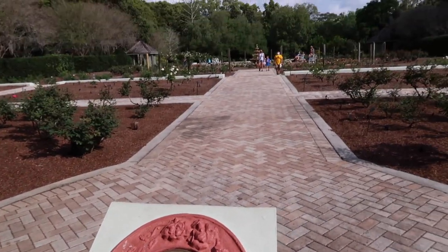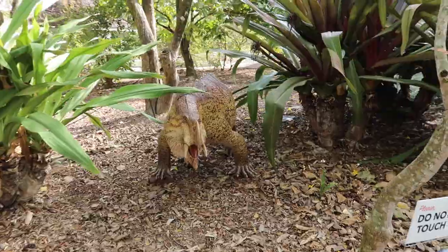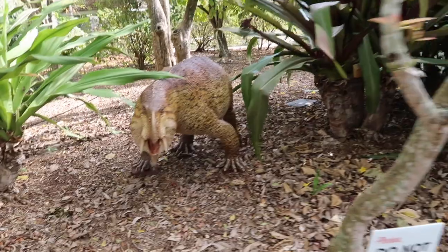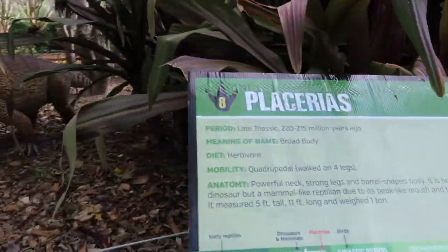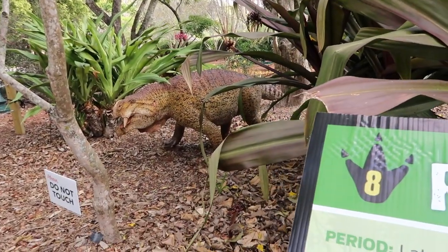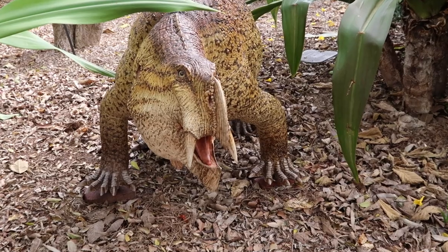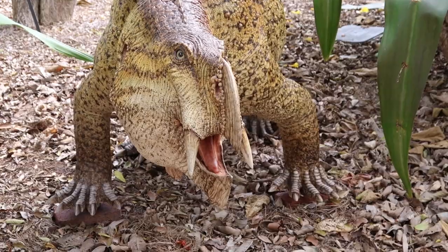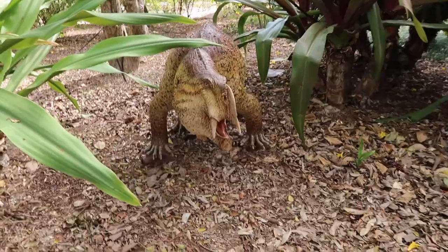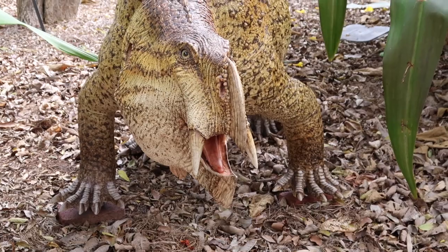Oh, this one's a scary one - Placerias! Look at that mouth. I would think that's a meat eater, but it says herbivore. That mouth is for eating plants. It's got a powerful neck, strong legs, and a barrel-shaped body. It's not actually a dinosaur but a mammal-like reptilian, due to its beak-like mouth and tusks. Those are tusks - and claws too.